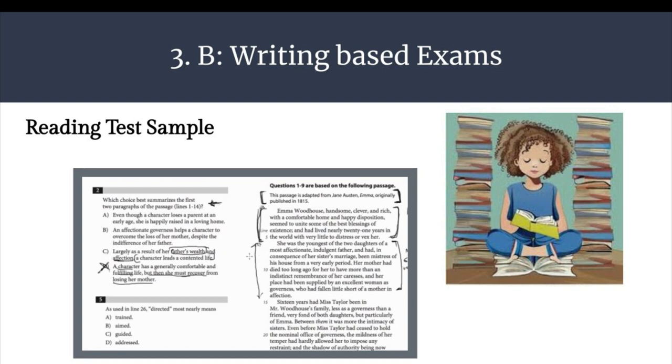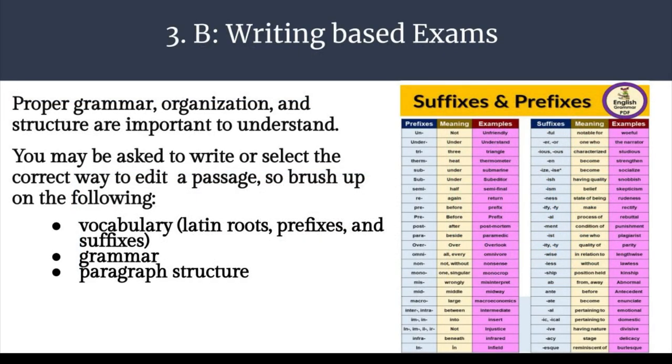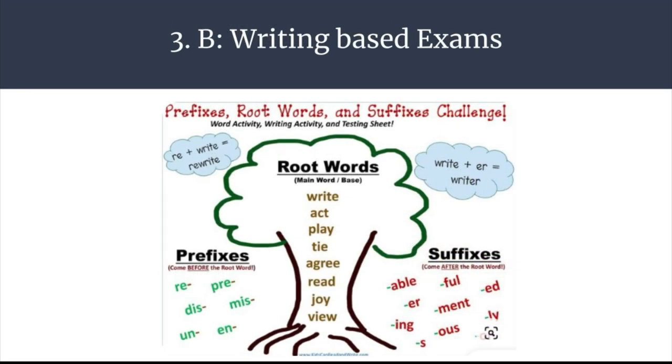Here's an image of a reading test sample. You may be asked to read something up to a few paragraphs long, and that reading passage will have several questions assigned to it. Proper grammar, organization, and structure are important to understand. You may be asked to write or select the correct way to edit a passage, so brush up on the following: vocabulary — review common roots such as Latin roots, prefixes, and suffixes in case you come across a word you haven't heard before — grammar, and paragraph structure. Some resources provide visuals for these types of word forms or word structures, so if you find something like this, use it, especially if you're a visual learner.